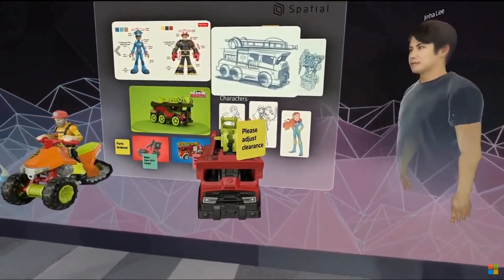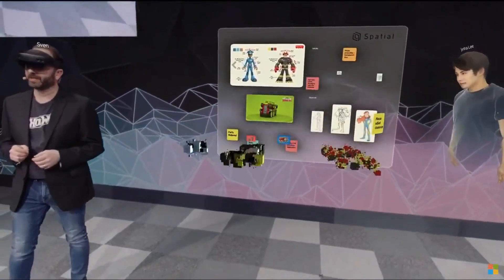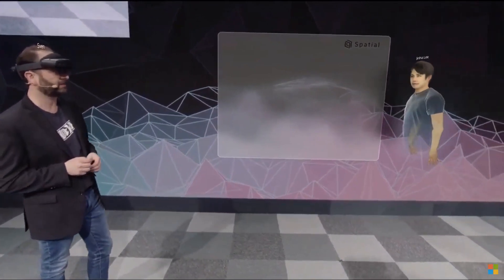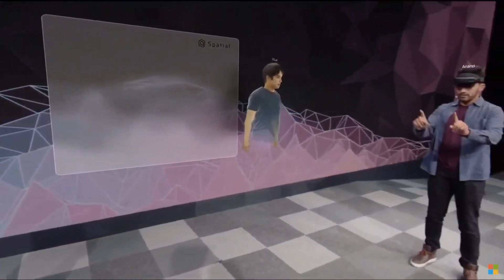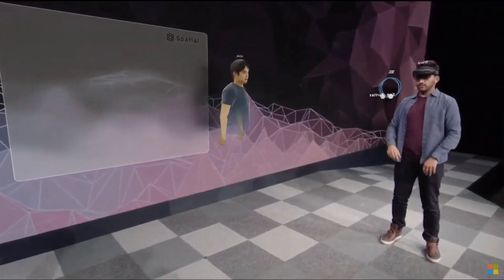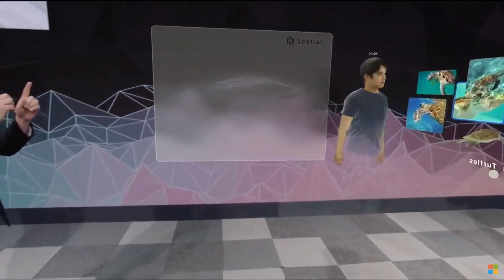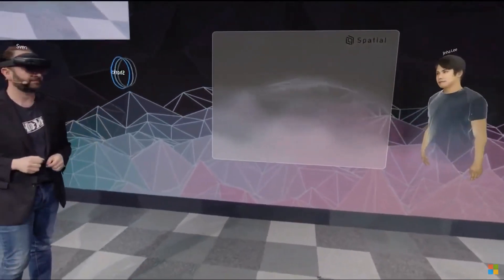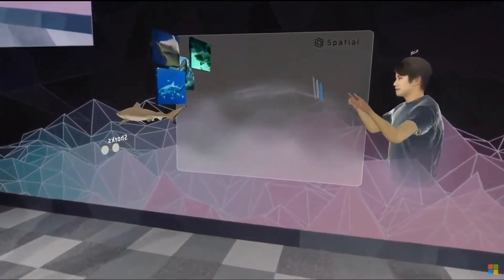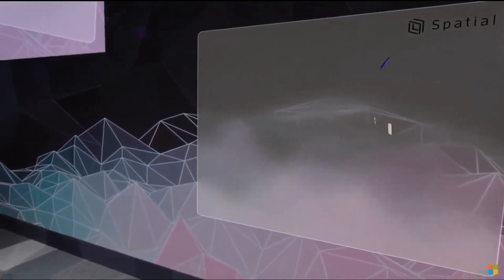We can also use spatial much earlier in our design process to ideate and generate inspiration. Let's come up with some ideas for a line of aquatic toys. How about sea turtles? Oh, that's really cool. Let's try sharks. That's cool. How about jellyfish? All we have to do is say the words, and they're instantly visualized right before our eyes.